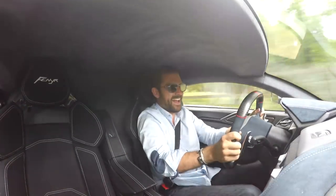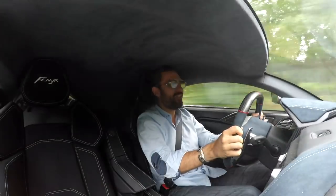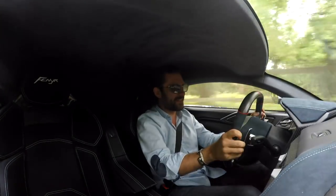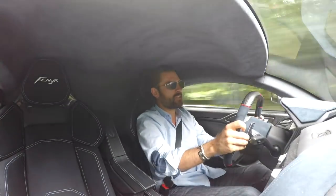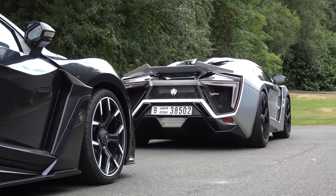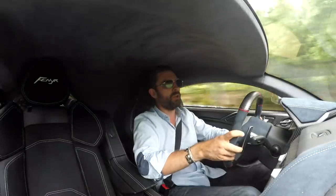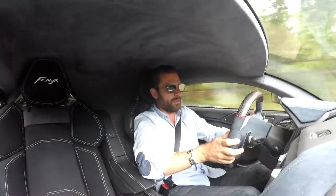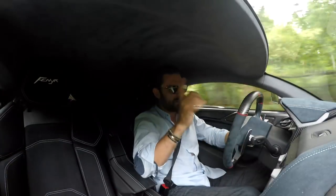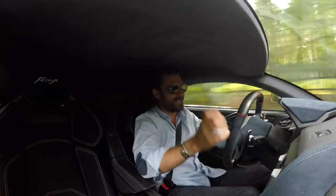Hello and welcome to the W Motors Furnier. As a spot of context, W Motors are the guys responsible for the Lycan Hypersport. If that name sounds familiar but you can't quite place it, if you've ever seen a car jumping through multiple skyscrapers from a Fast and Furious movie, that's the Lycan Hypersport and that's from the company W Motors.